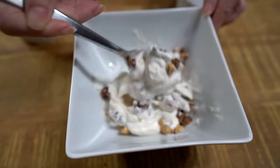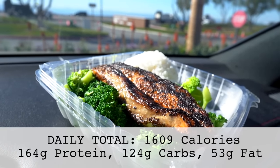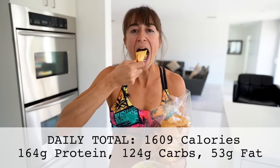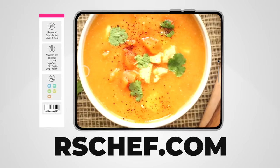Remember, the key to losing fat is creating a diet plan you can be consistent with. Don't slash your calories so low you become hungry, and make sure to focus on hitting your macros while including the foods you love. For quick and easy recipes that all scan into MyFitnessPal, check out my cookbook collection at rschef.com.